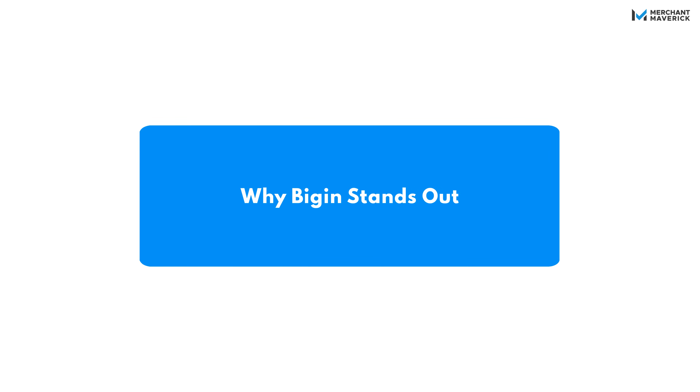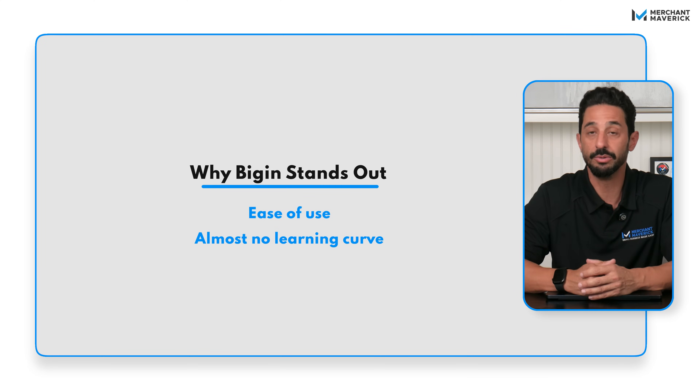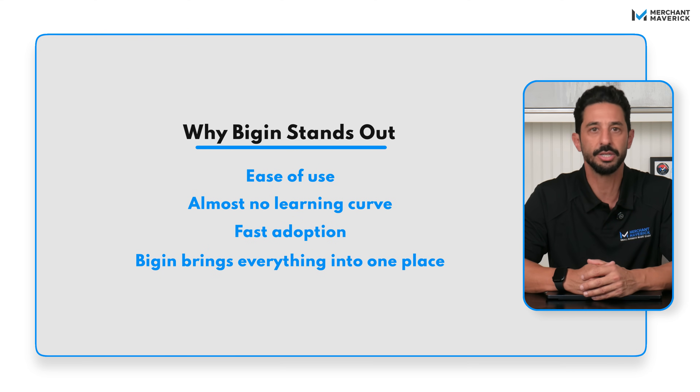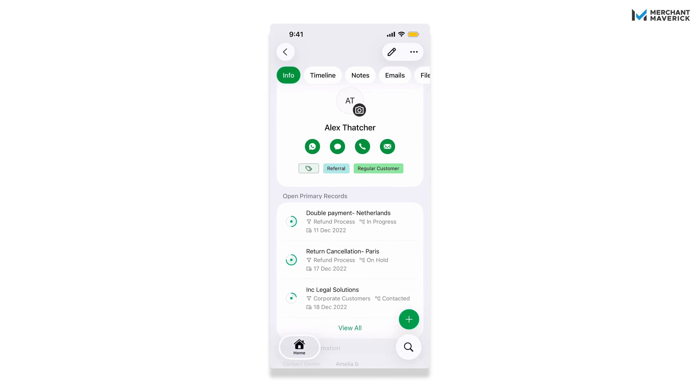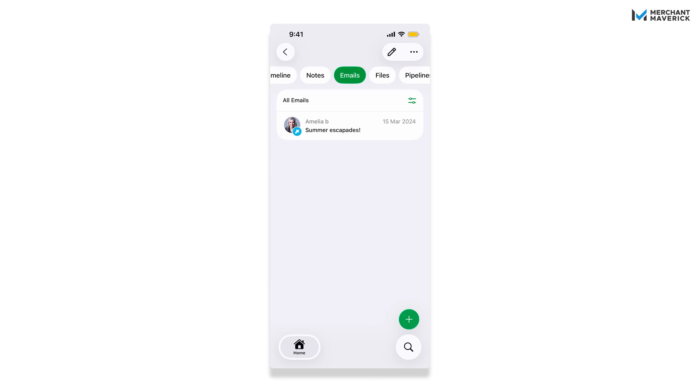Why should you choose Bigin when there are so many CRMs out there? Most CRMs try to do everything, leaving you with a bunch of features you'll never use. What makes Bigin different is how simple it is — there's almost no learning curve, which means teams actually use it, and adoption is fast because it doesn't feel overwhelming. It also brings everything into one place: deals, customers, communication, and finances. And if you're on the go, Bigin's mobile app keeps your pipelines, tasks, and data right in your pocket. With the latest updates, you can get interactive call transcripts with instant summaries, smart overviews of daily tasks and activities, and AI-driven tags for leads and contacts to keep your work organized and actionable.